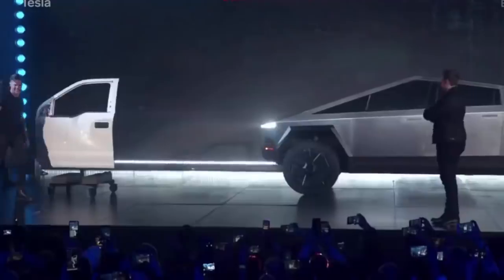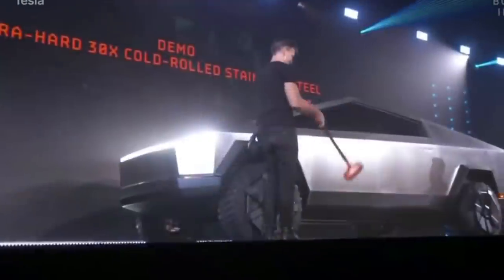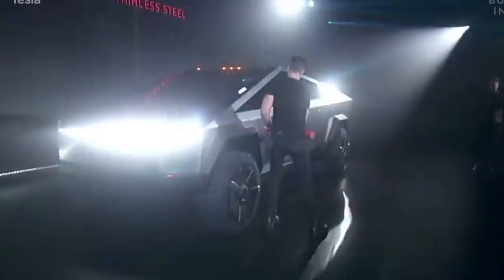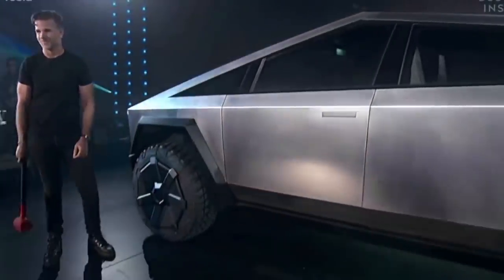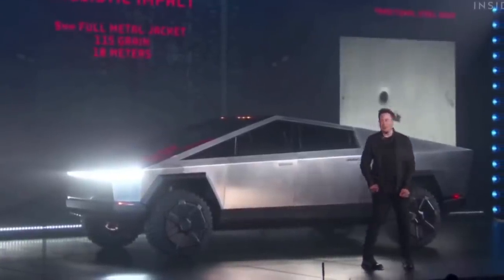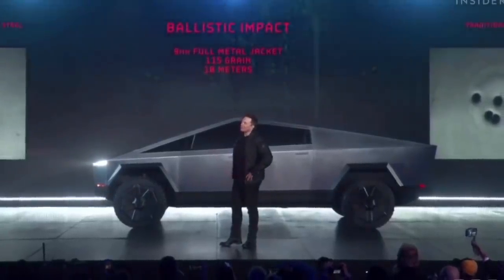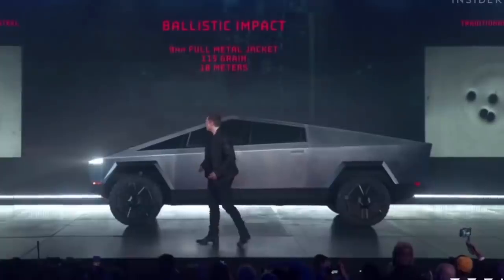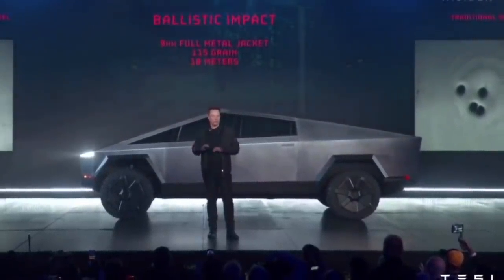They hit a regular truck door with the sledgehammer — nice. Now they hit the Cybertruck. Hit it harder! The crowd erupts with disbelief as the hammer leaves no dent on the Cybertruck's steel body.